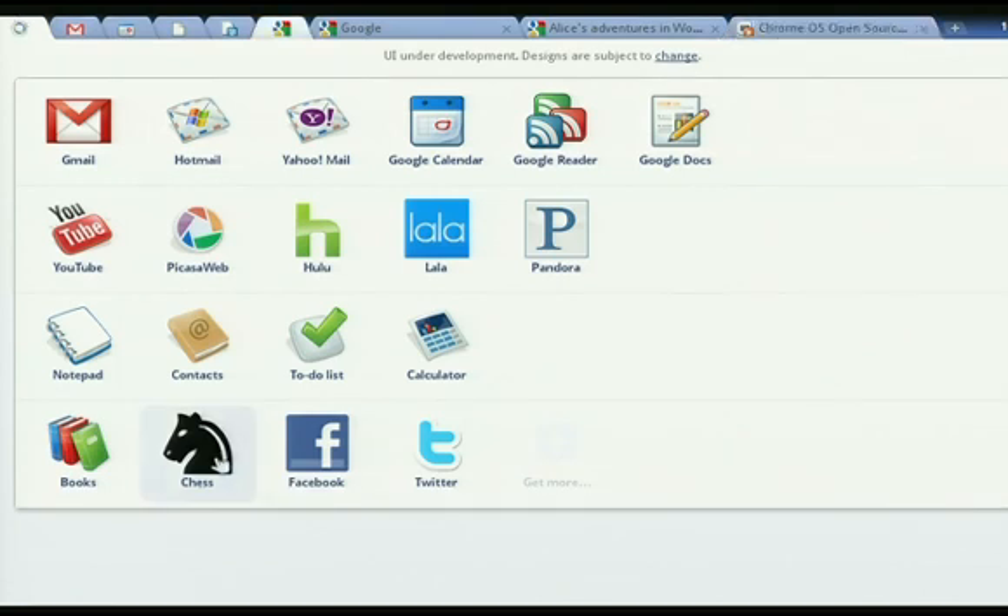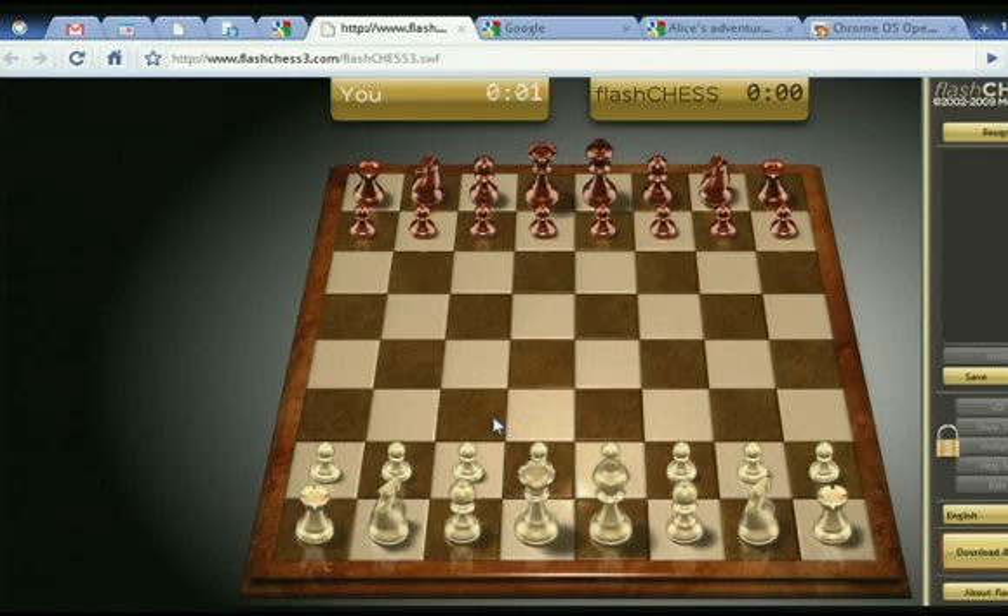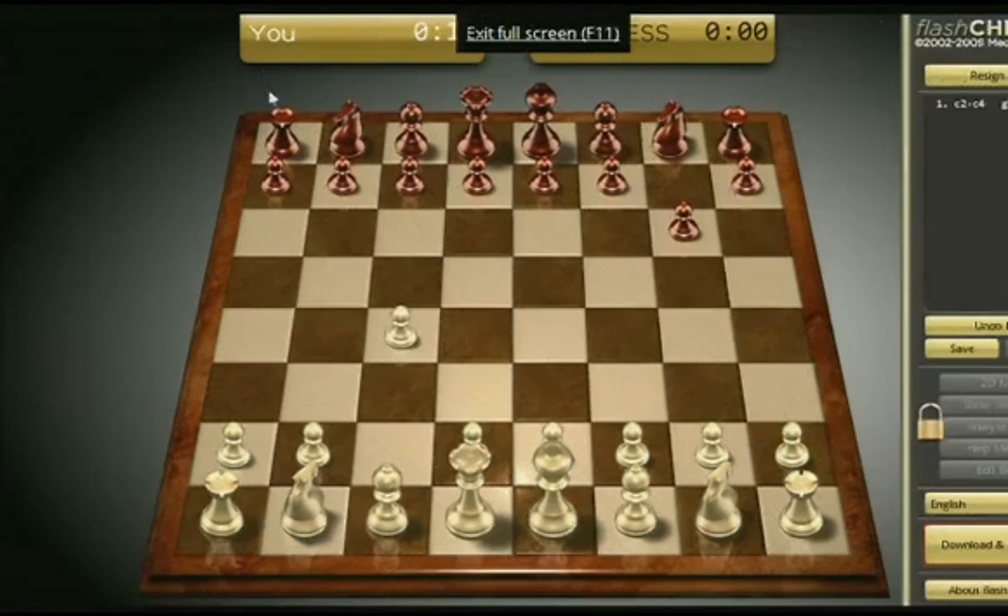The great thing about netbooks is these are ultralight, thin, mobile devices. And once battery life gets much better, you can carry them around with you as general purpose devices. We actually expect these to be great entertainment devices — people should be able to watch videos, play music, play games, books, etc. I'm an avid chess player, so I have this chess game which I use on my Chrome OS machine. It's just a flash and it takes over the screen. These are good examples of what we expect people to do with these machines.